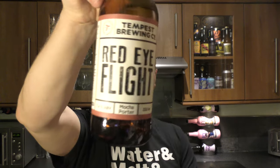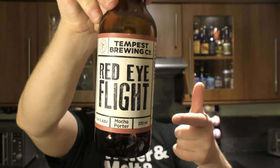Let's rate it. Red Eye Flight Mocha Porter by Tempest Brewing Company, 7.4% ABV. I've never had a bad beer from them — I think the first beer I had from them was Long White Cloud, which was an IPA, and I loved it. This beer: 9 out of 10 from Real Old Craft Beer. Please put your comments in the comments box, subscribe to our daily beer reviews, give us a big fat thumbs up. Cheers!